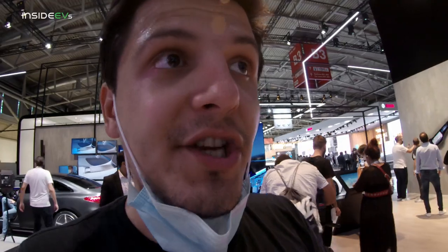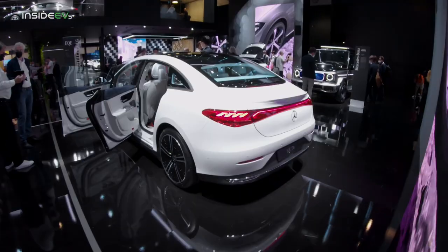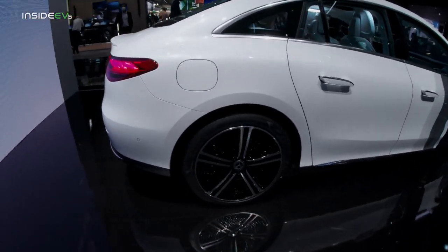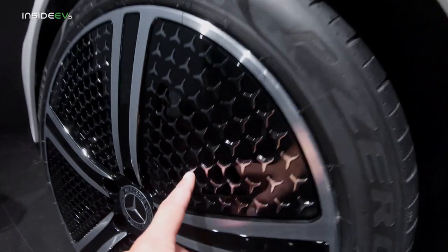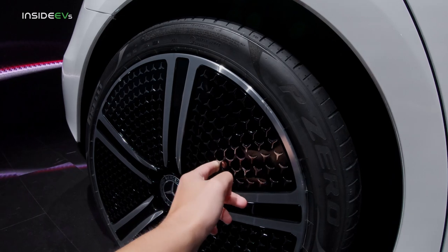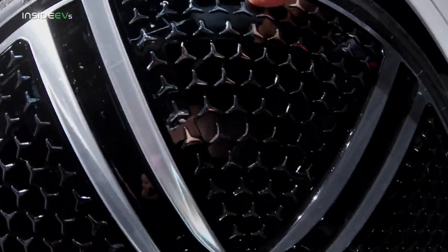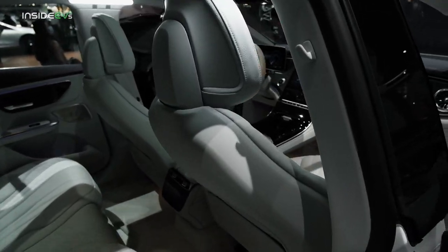Let's check out the EQE without the hyperscreen — there's a white one here. It has different wheels — these are fancy looking. They're actually covered here but you can poke your finger through them, which is very cool. These plastic inserts appear to be fixed in place — they probably clip in — and you can already hear them moving slightly.